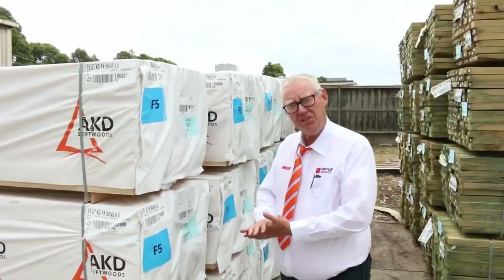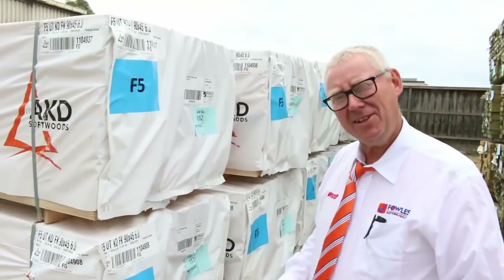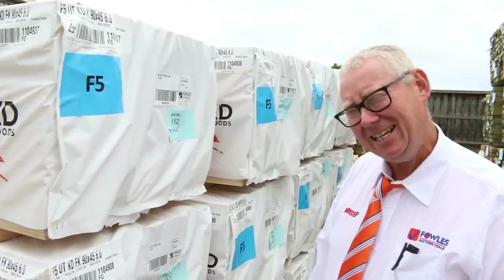G'day, Michael from Pals here once again for the Tuesday afternoon preview for tomorrow's auction — Wednesday the 31st of January 2018 at 10 a.m.